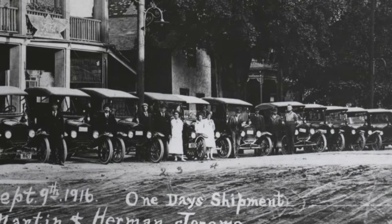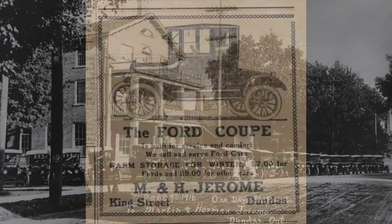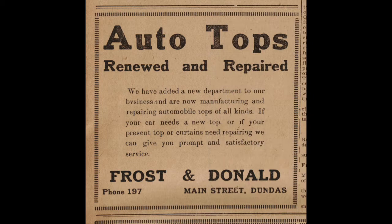The Jerome brothers would go on to dominate auto sales in town for over two decades. It was their Ford dealership which first brought the Model T to Dundas. By the end of the First World War, the local automobile trade was flourishing.